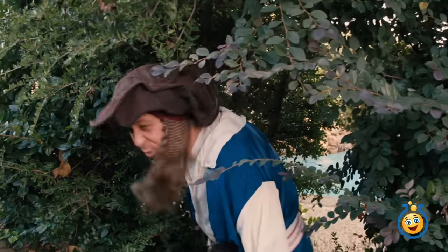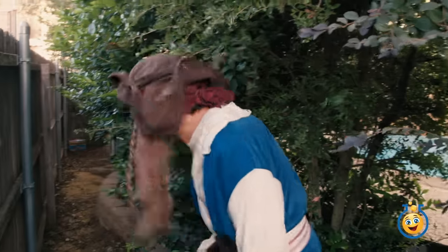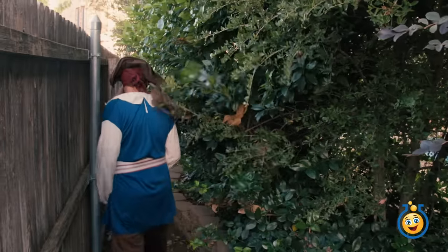I'm going to get that treasure before L.B. gets to it. Here I go.